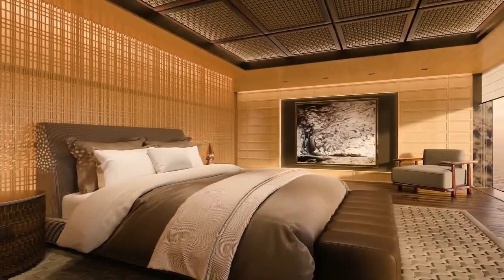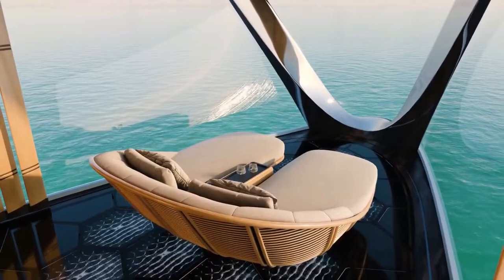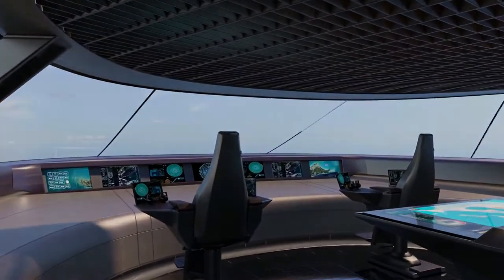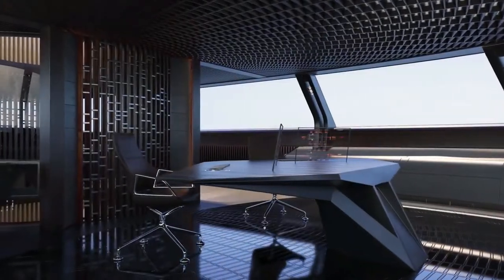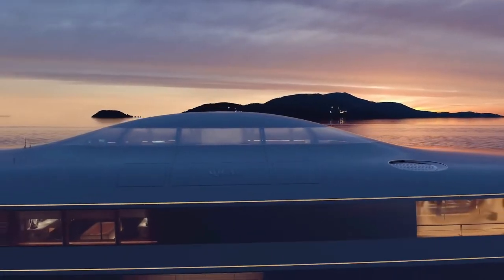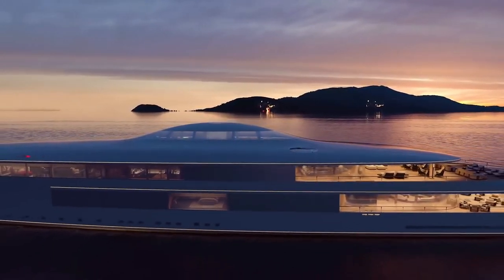Aqua contains an exclusive hydro-massage room where passengers can revel in massages administered by soothing, pressurized water jets. Hydro-massage therapy is extremely relaxing and is purported to help alleviate sports injuries as well as muscle and soft tissue ailments. Invented by the Romans, hydro-massage remains one of the most popular well-being enhancing treatments.